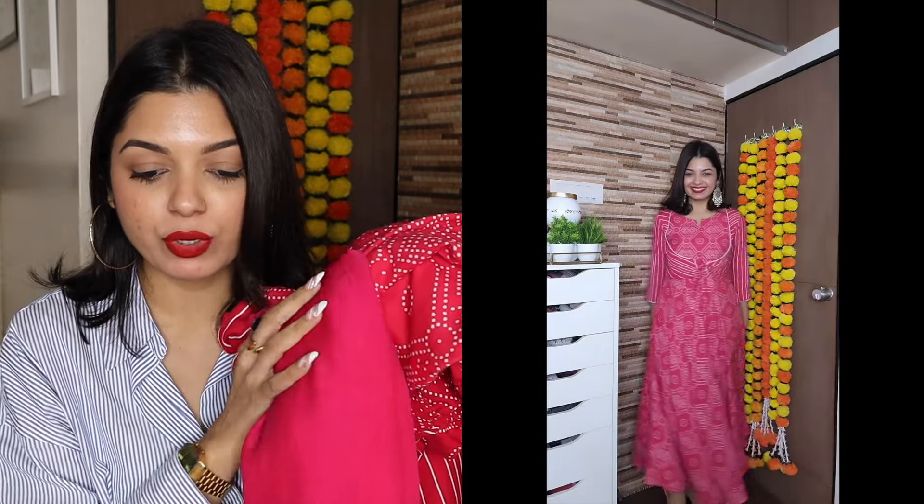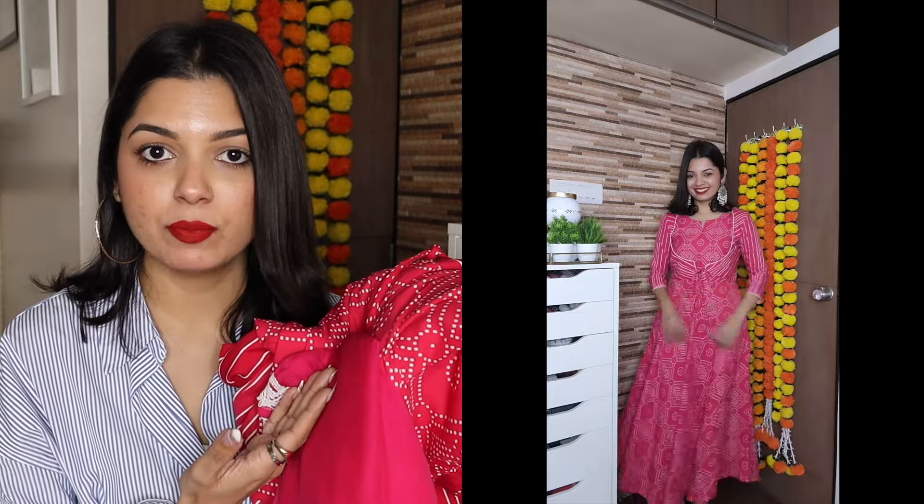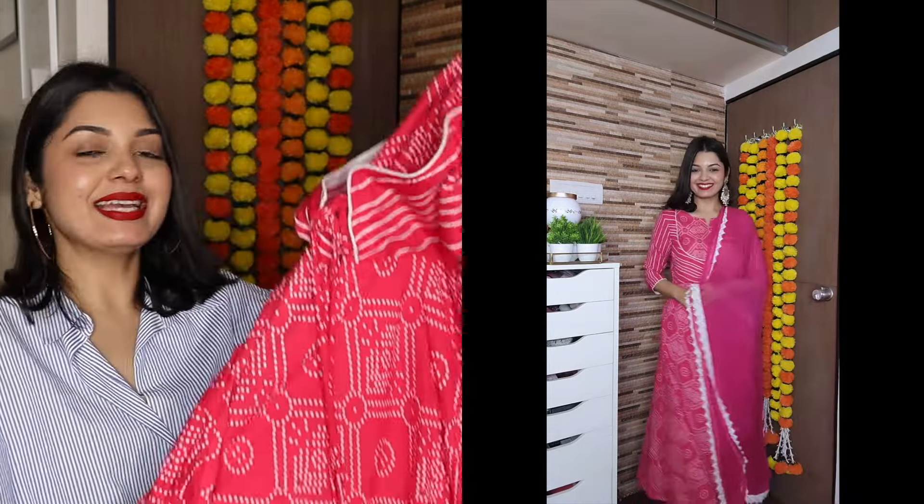One more pink kurta set — from the brand Royal Export: women's pink cotton printed flare kurti with trouser pants and dupatta. The MRP is ₹4,999; after 80% off I paid only ₹399. I love the fabric — it's soft cotton. I bought it in small and it fits very well.